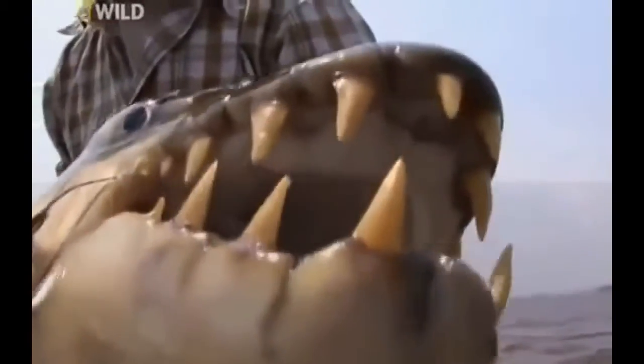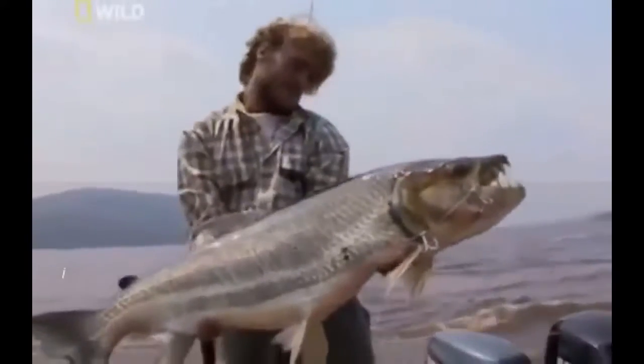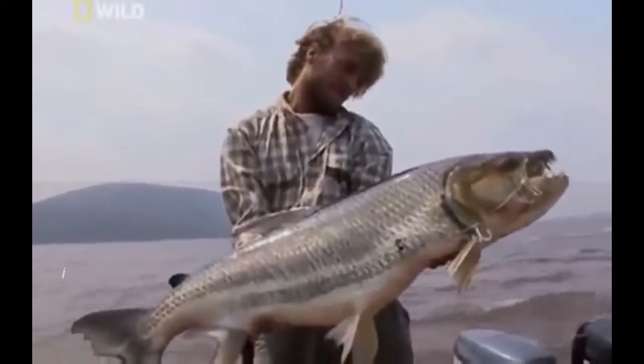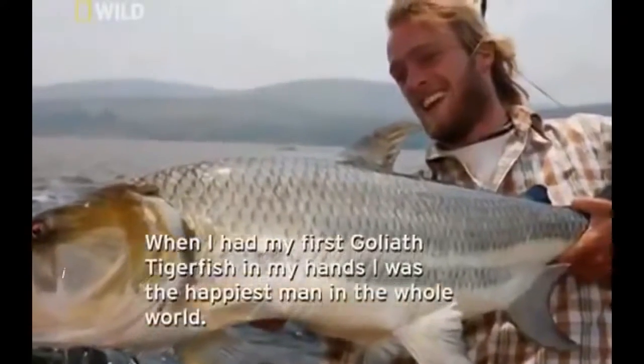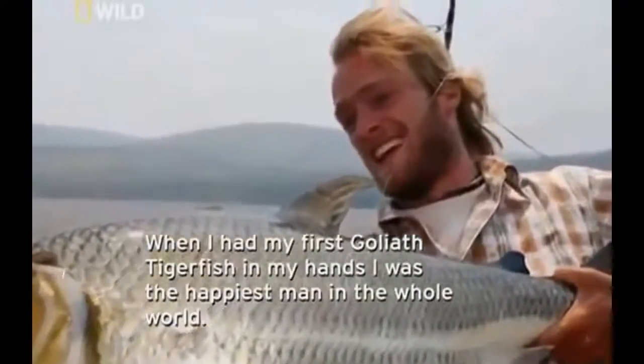At last, he's landed his fish. He estimates the Goliath tigerfish to weigh around 25 kilos. Its terrifying spiked teeth look like a shark's. Like a growing number of passionate fishermen, Jakob is determined to help sustain the species for future generations. He releases the fish — the catch of his career — safely back into the Congo. When I had my first Goliath tigerfish in my hands, I was the happiest man.